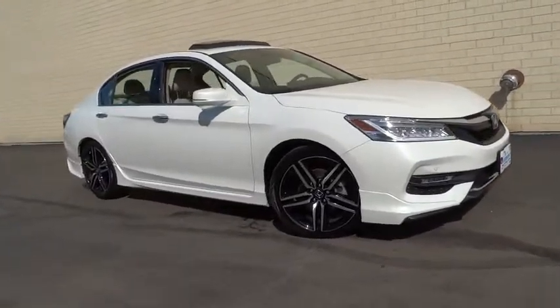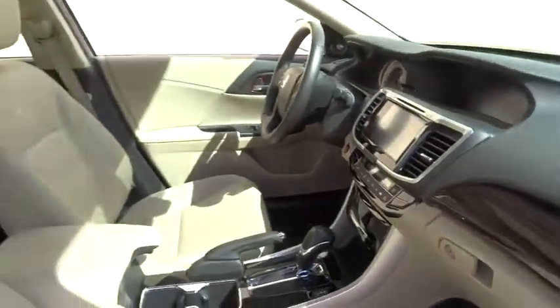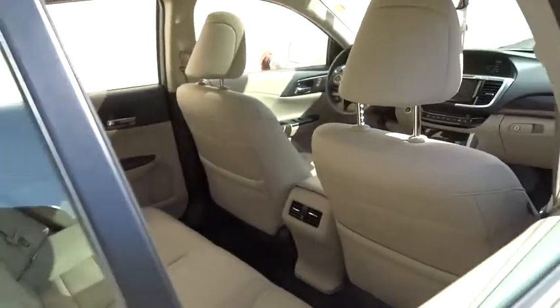The 2016 Honda Accord — ingeniously simple, yet overflowing with luxury and technological creativity. All that and more in the Accord. This vehicle has less than 20,000 miles. Here are some of this vehicle's great options.